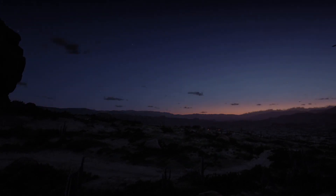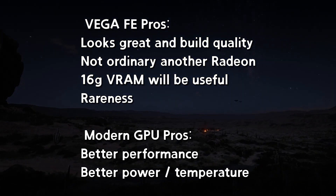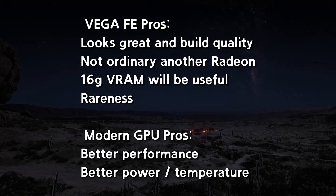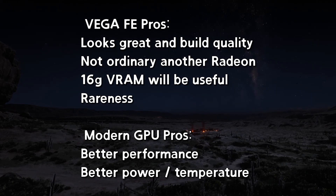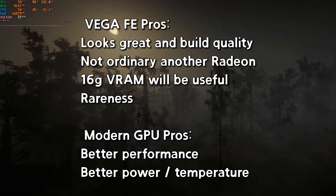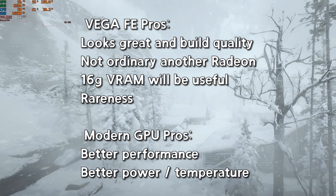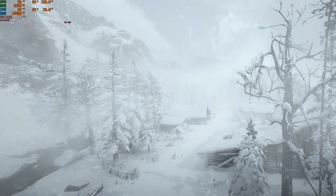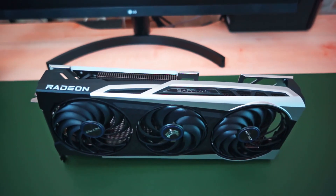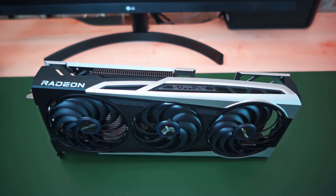My conclusion is as follows. The Vega FE's pros are: it looks great with its all-metal design, it's not an ordinary Radeon card — similar to NVIDIA's Titan lineup — its 16GB of RAM may help when pushing 4K clips, and it is a rare card. As for whether it's better at 10-bit, I doubt it. The pros for the modern card are simply better performance, lower power draw, and better temperatures. Although I like the Vega FE's looks and its performance is acceptable for my use, I'll stick with the RX 6700 XT because it runs cooler, quieter, and performs better.